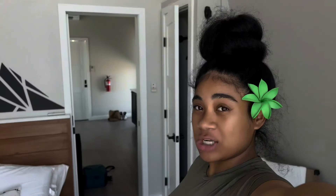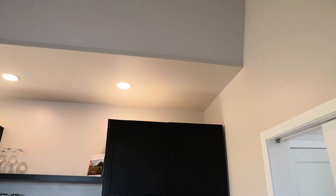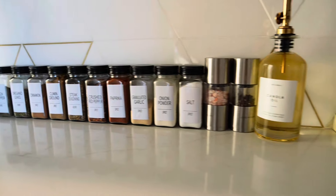We're gonna give you guys a tour of the Airbnb we're staying in for two nights here in Terlingua. Come with me — right when you come in you see your kitchen. This whole wall right here is your kitchen.